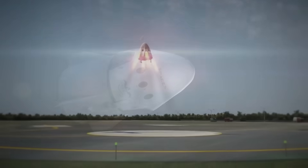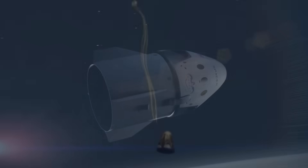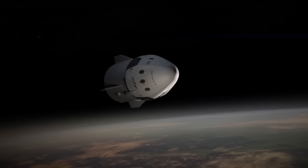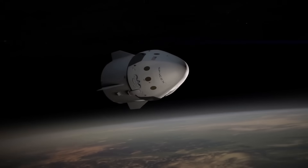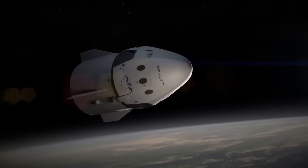As the capsule descends, it hits the upper layers of Earth's atmosphere at around 17,500 miles per hour. That's about 25 times the speed of sound. At this velocity, the friction between the capsule's surface and atmospheric particles creates temperatures that can exceed 1,900 degrees Celsius.